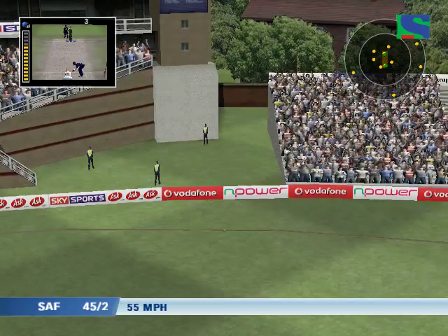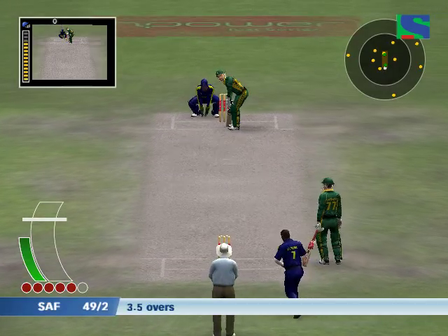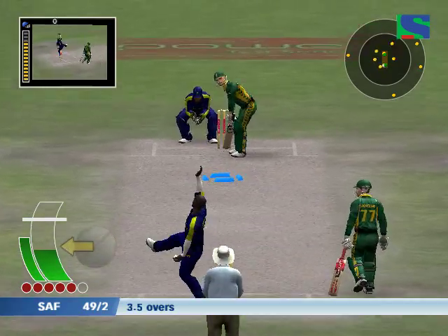That was a superb cover drive — that's one to replay or to show to the youngsters because everything is right about that stroke.